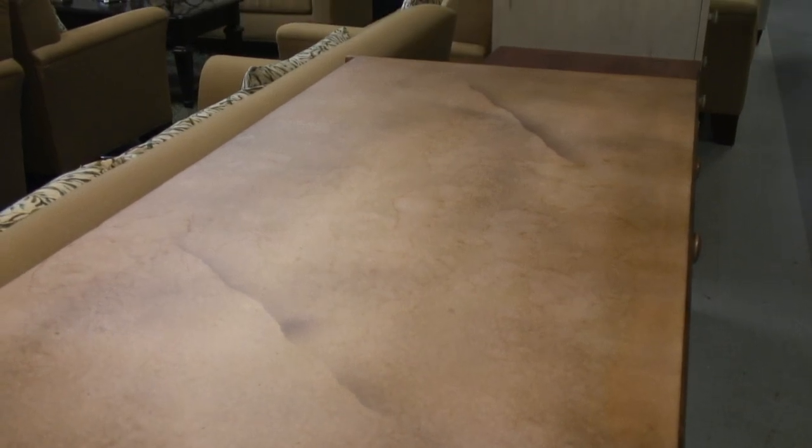Next we have a travertine finish, which looks almost like a stone finish, but it was actually done with paint. Very cost effective — makes a lot of sense both for your home or for your hotel.